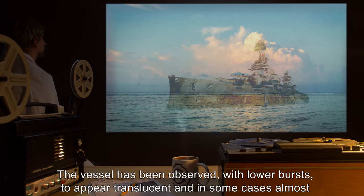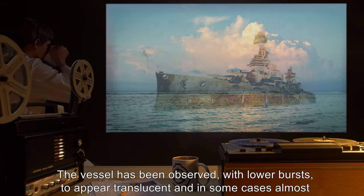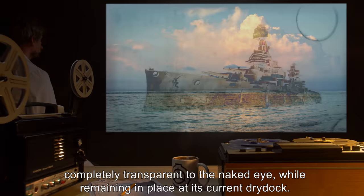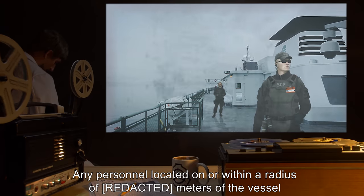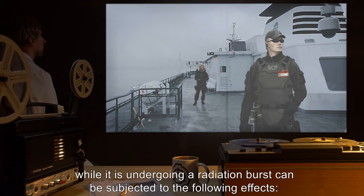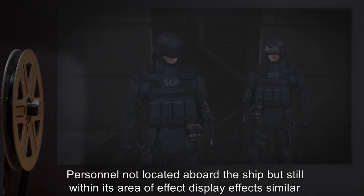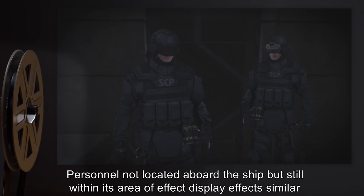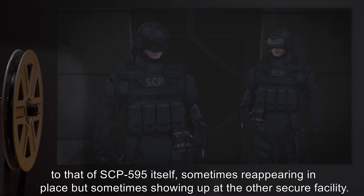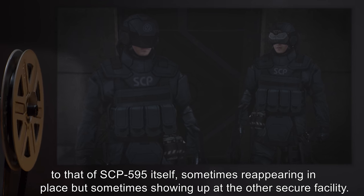The vessel has been observed, with lower bursts, to appear translucent and in some cases almost completely transparent to the naked eye, while remaining in place at its current dry dock. Any personnel located within a radius of meters of the vessel while it is undergoing a radiation burst can be subjected to the following effects. Personnel not located aboard the ship, but still within its area of effect, display effects similar to that of SCP-595 itself, sometimes reappearing in place, but sometimes showing up at the other secure facility.